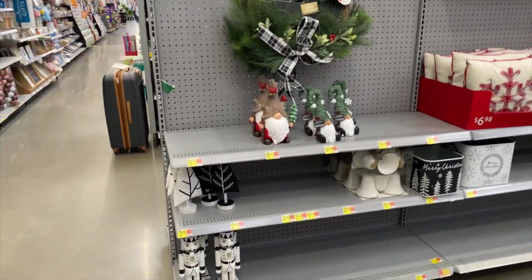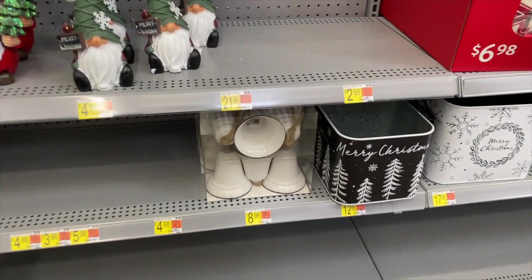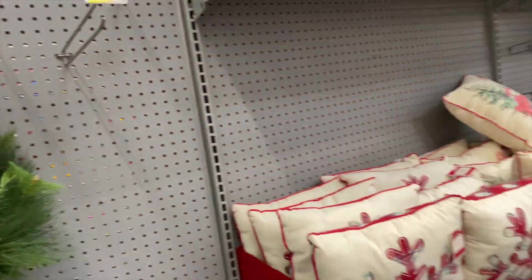Oh look at the gnomes! Oh I love the black and white nutcrackers and the black and white theme - I like those. Those little bells are cute. That's really cute.